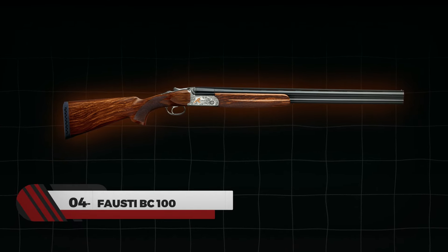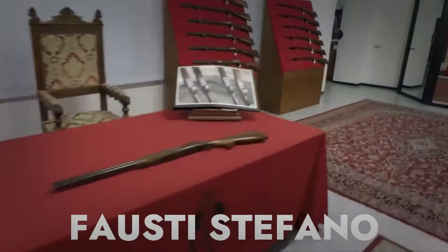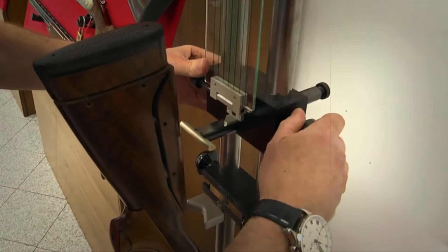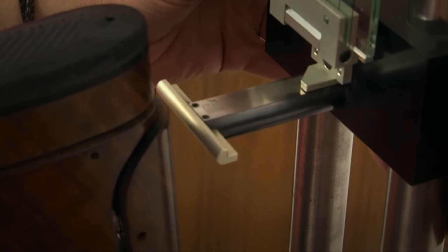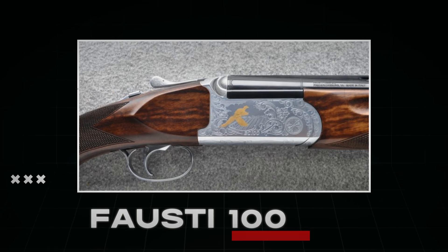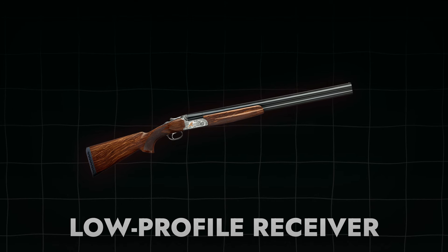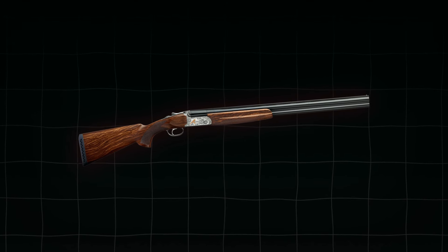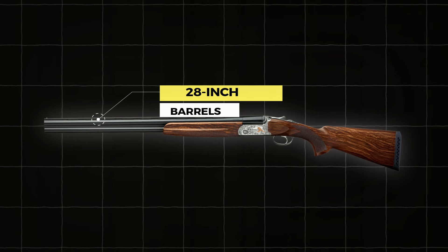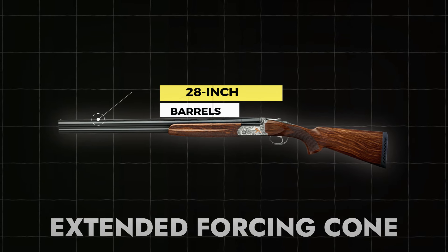Number 4: Fausti BC-100. Another over-under shotgun produced by Italian manufacturer Fausti Stefano, whose aim was to create a perfectly balanced shotgun. The company is known for its craftsmanship and production of high-quality shotguns. The shotgun has an elegant and finely crafted design featuring a low-profile receiver that helps in the fast handling of the shotgun while improving its durability. The firearm comes with 28-inch barrels and includes an extended forcing cone, which improves shot pattern performance and reduces felt recoil.